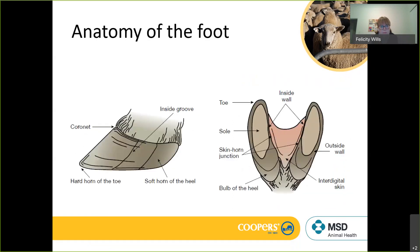If we look at the anatomy of the foot, it's important to have a picture in your head. The important structures include the coronet around the top of the hoof, which is where the hoof wall grows from. Underneath that hoof wall is the lamina propria, which supplies blood to the hoof wall and maintains hoof health. Looking from the side, we've got a soft horn at the back of the heel and hard horn towards the toe. From underneath, we've got the two toes, the sole of the foot which takes a lot of the weight, and the bulb of the heel which is the soft cushioning tissue that allows the foot to absorb impacts.